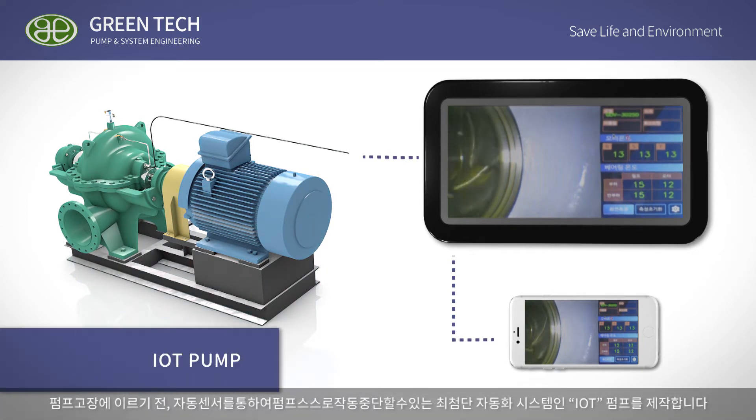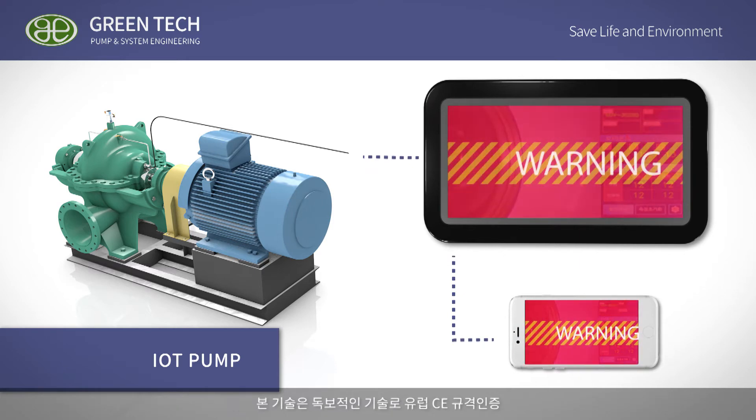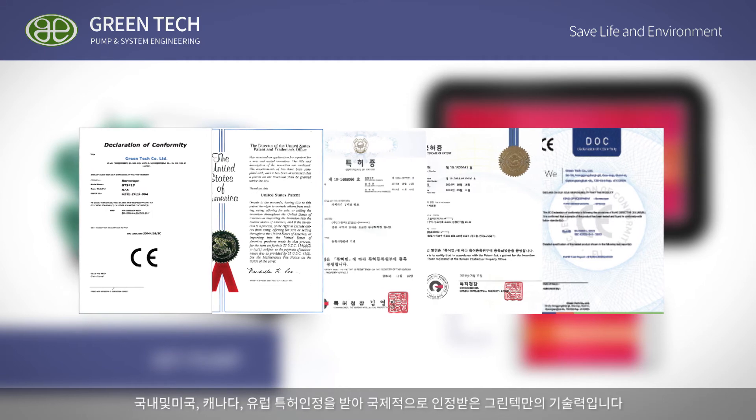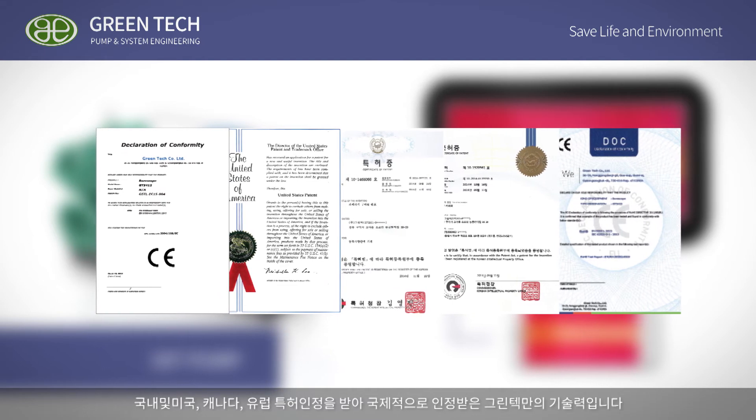We call it IoT pumps — a state-of-the-art pump system that can shut down pumps through various sensors that detect issues before the pump becomes broken down or damaged. This is a unique technology of our company, and it received the European CE certification as well as patent recognition in Korea, USA, Canada, and Europe.